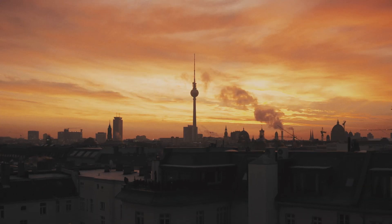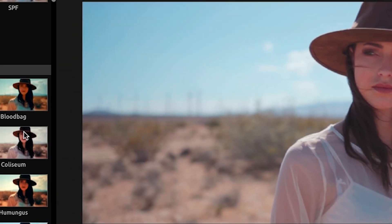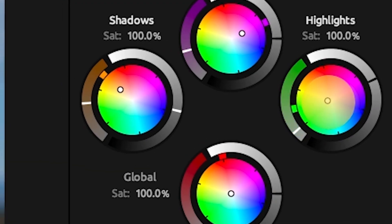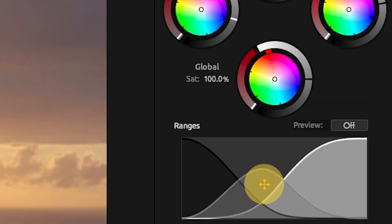Magic Bullet Looks is the easiest, most powerful way to make your video look great. Choose from over 300 looks presets designed to match your favorite movies and TV shows. Then, dive in and make them your own using the intuitive controls. Or, build up a look yourself from the powerful set of tools.